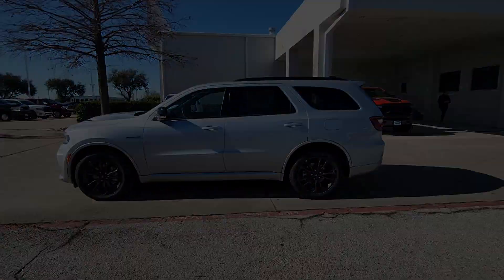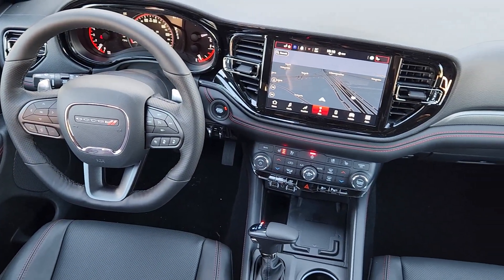Get the SUV that's got the style and strength to get the job done right. Test drive the Durango today.